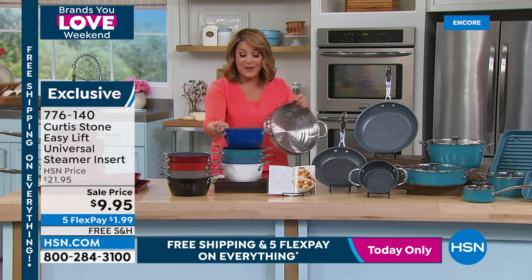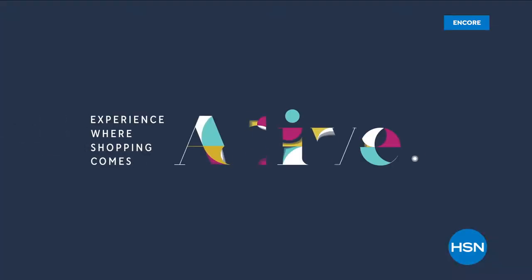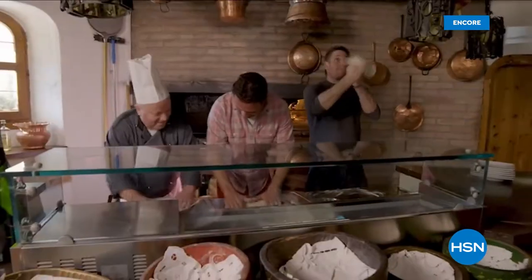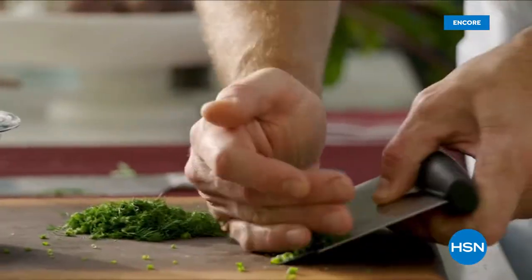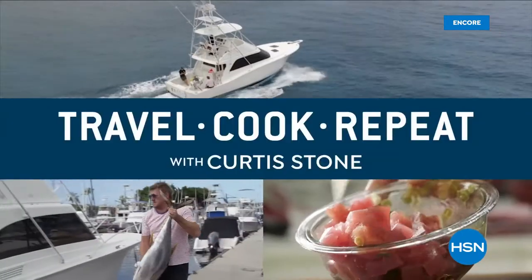A message from Chef Curtis Stone: 'G'day, I'm Curtis Stone. I travel the world in search of inspiration, then return to my home kitchen to cook up recipes inspired by my adventures — and then do it all again. This is Travel Cook Repeat.'